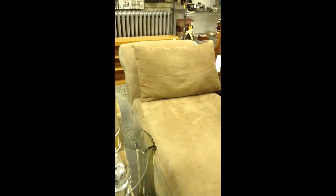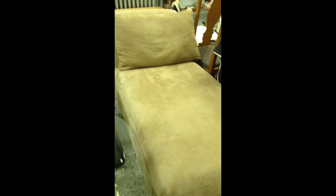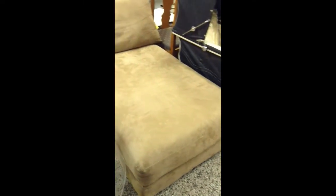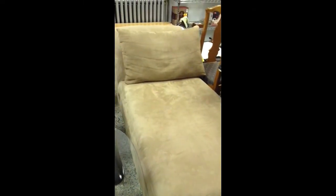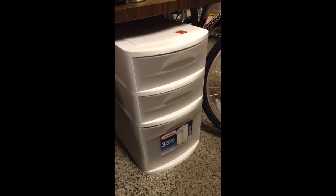I like this tan-colored sofa chair — nice and comfy, no rips or tears, a nice neutral color. The pillow is removable. There's also a Sterilite three-drawer organizer.